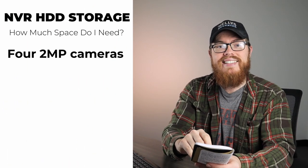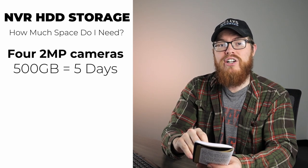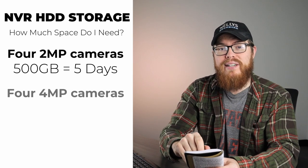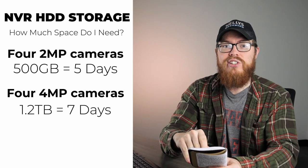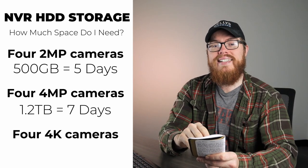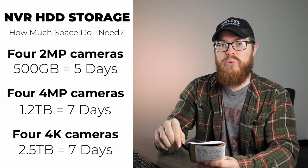So how much hard drive storage do you need for your NVR? Here's the short answer. For four 2-megapixel security cameras recording continuous 24/7 video, a 500-gigabyte hard drive will get you just under one week's worth of recordings. For four 4-megapixel security cameras recording continuous 24/7 video, 1.2 terabytes of hard drive storage will get you to one week. And for four 4K security cameras recording continuous 24/7 video, you will need about 2.5 terabytes of storage to get to one week.